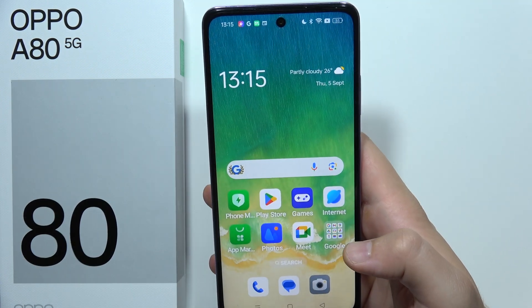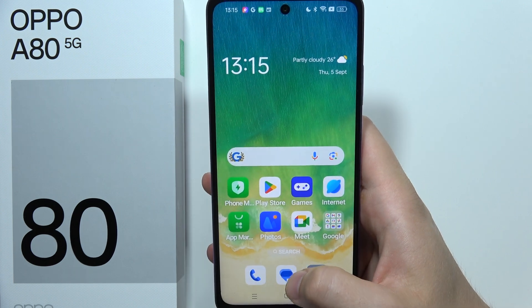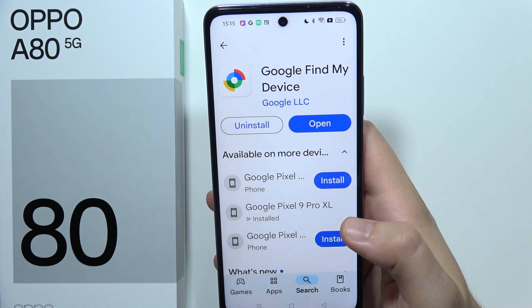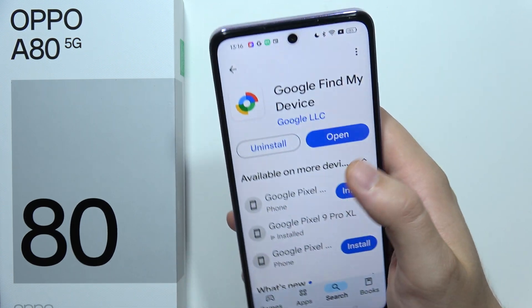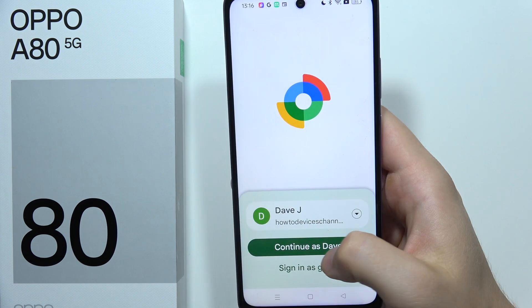If you want to find your lost Oppo A80 5G, you can do this if you were actually using the Find My application on your phone. Here we can find the Google Find My Device — you will have to just open it and sign in with your Google account.